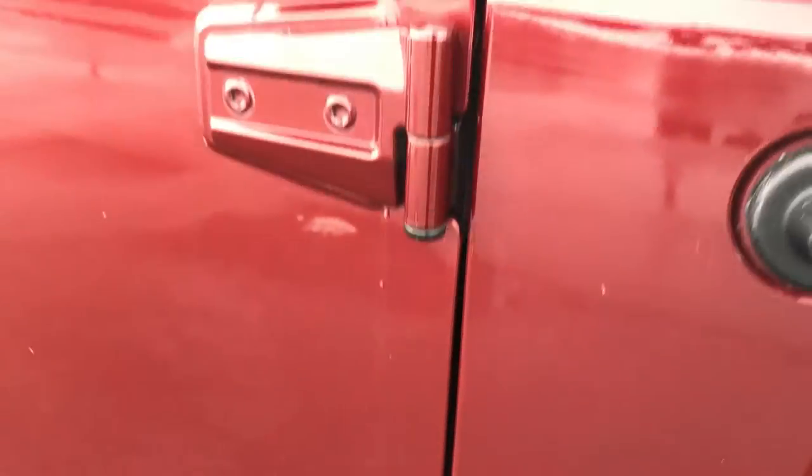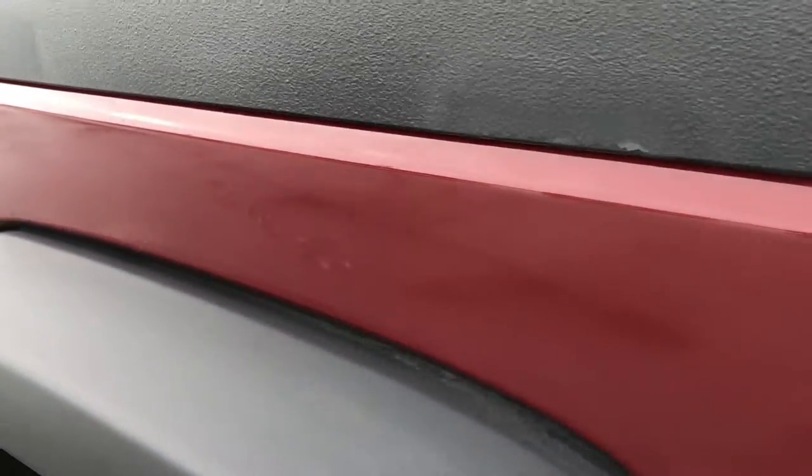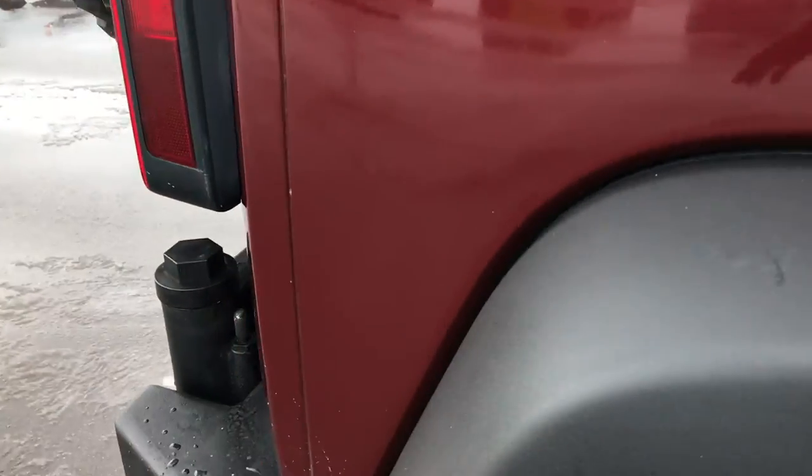Door hinges are in excellent condition — there's no corrosion on them, which is nice. Very nice and clean down this side of the vehicle.